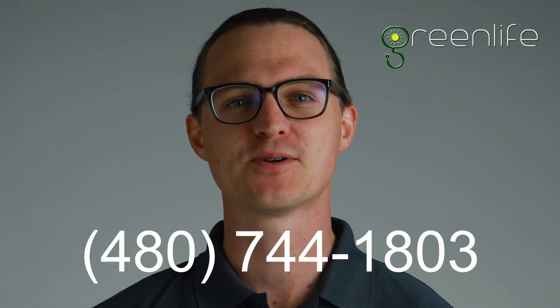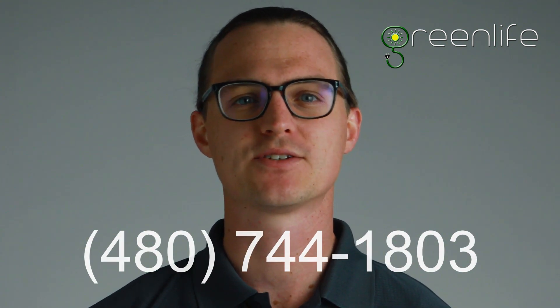If you're watching this from Arizona, Florida, or Texas, know that Green Life Energy experts can help. We'll save you a ton of money on your residential or commercial solar panels. Give us a call today at 480-744-1803 for a free quote. And if you liked this video, be sure to like, comment, and subscribe.